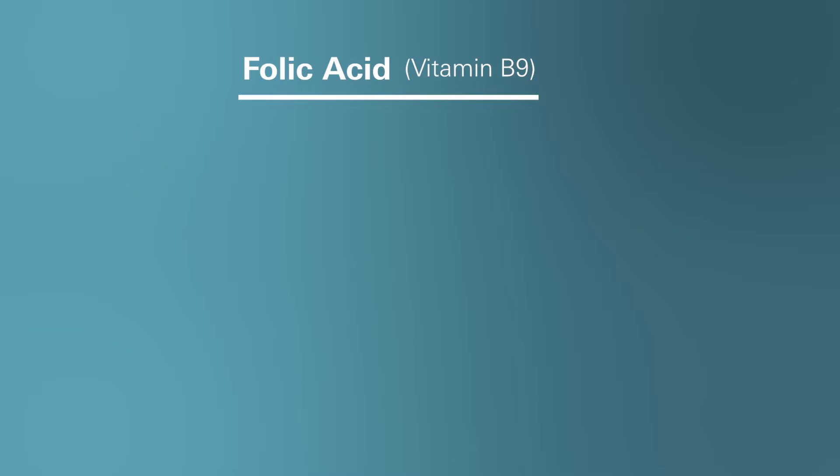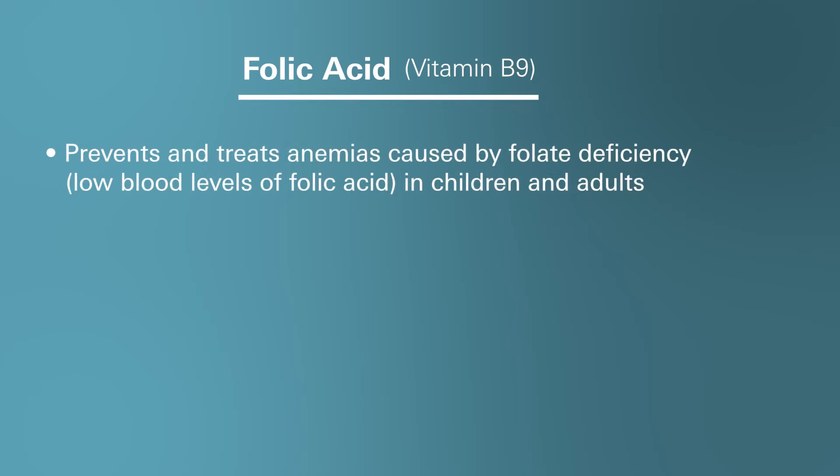Now let's discuss the different conditions folic acid can be used for. Folic acid is primarily used to prevent and treat anemias caused by low blood levels of folic acid, known as folate deficiency or inadequate dietary intake, both in children and adults.